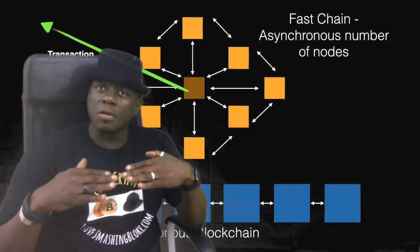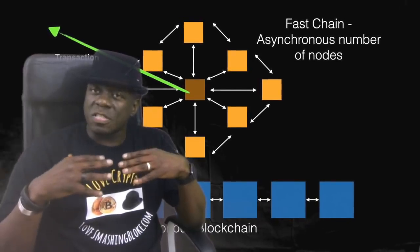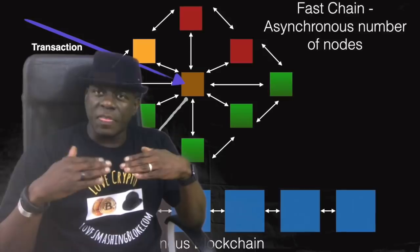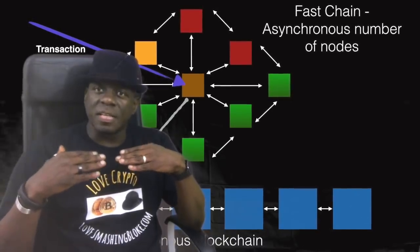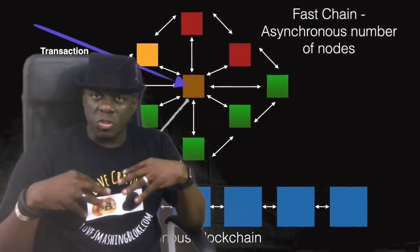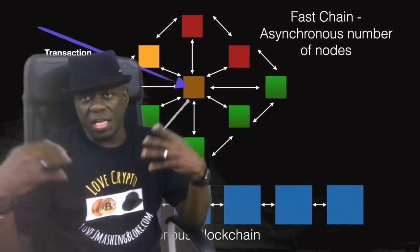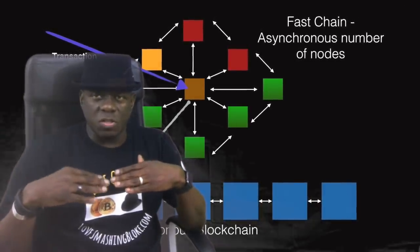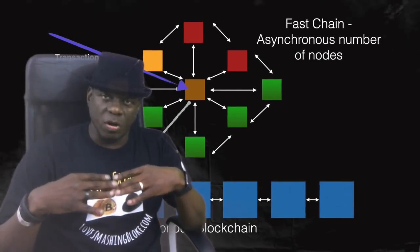This layer in the fast path is asynchronous. If consensus isn't reached in this fast path, then the transaction is deferred to the slow chain, which is a blockchain — any normal blockchain, most likely one that uses a consensus protocol like proof of work.